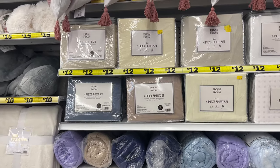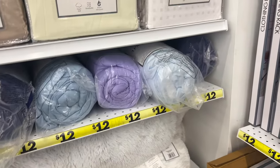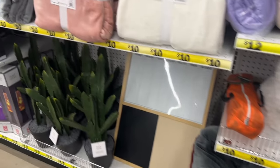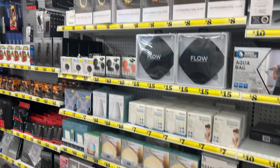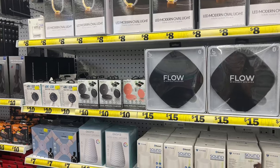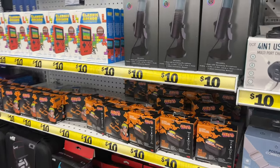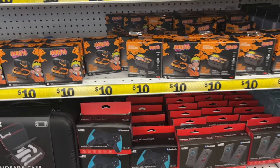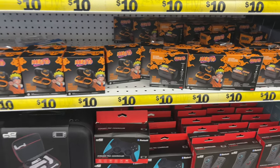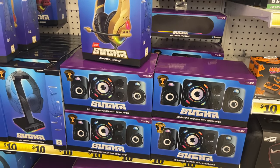They have sheets for twelve dollars in different colors, and one-piece comforters for twelve dollars. They have more carpets and blankets for ten dollars, and pillows for ten dollars. Over here they have speakers, headphones, water lights — speakers for ten to fifteen dollars. And they have a streamer LED microphone for ten dollars. They also have gamer stuff — headphones for like ten to twenty dollars.